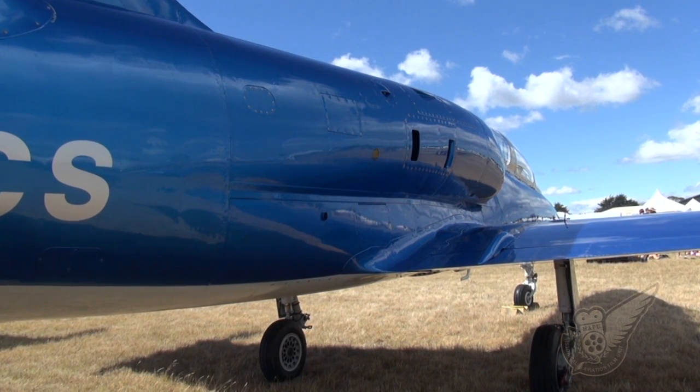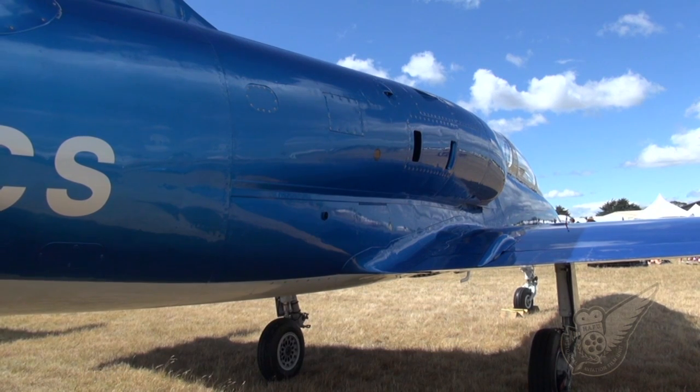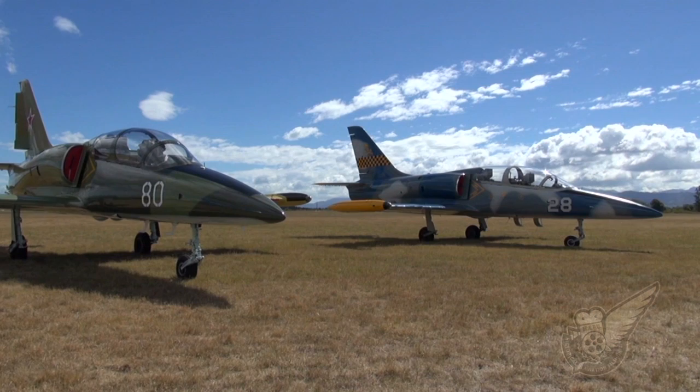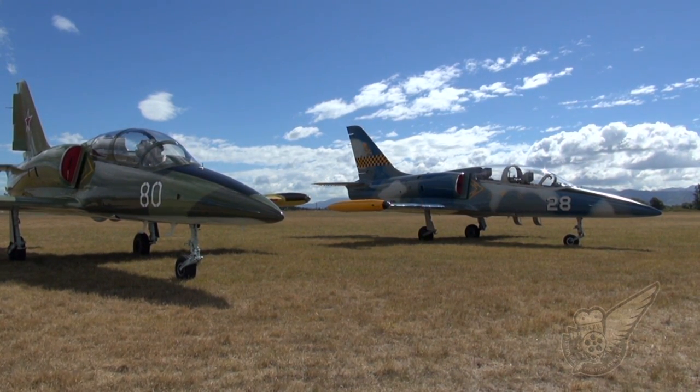Many L-39s remain in service today as trainers, while others, such as the armed attack variants operated by the Syrian Air Force, are still used in combat roles. During the Syrian civil war, L-39s have been routinely used against rebel ground forces.